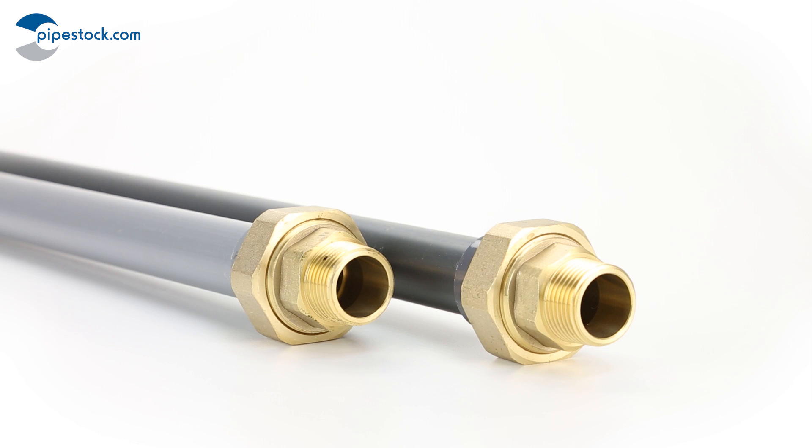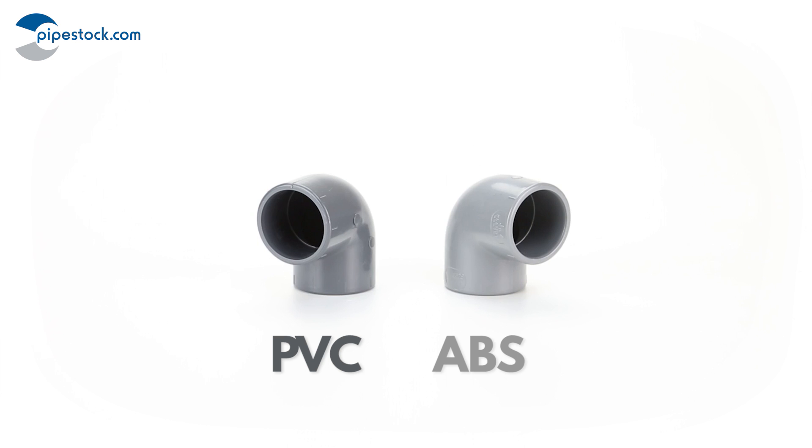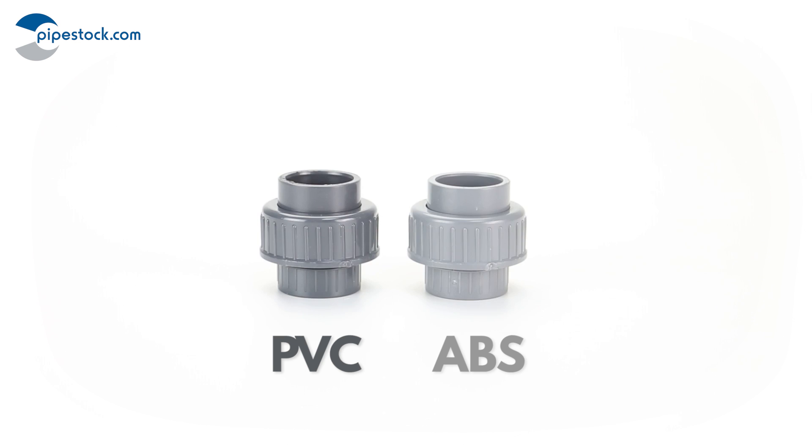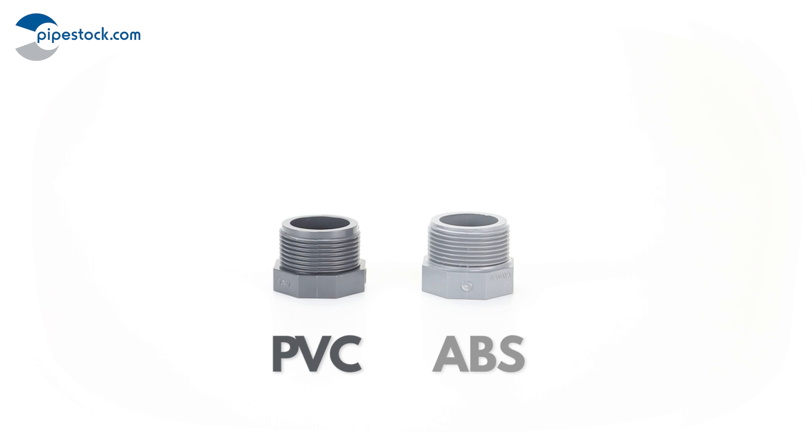We stock an excellent range of PVCU and ABS pipes, fittings and valves in a broad range of sizes, all available for next day delivery. Finally, you can visually tell the difference between them as typically PVCU is dark grey and ABS is light grey.